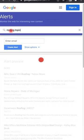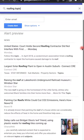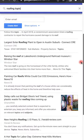Number four, one of my favorites: Google Alerts. With any Gmail or Google account, get alerts on any online mentions of your brand, company, or products — sent directly to your email. You'll know exactly when it happens.